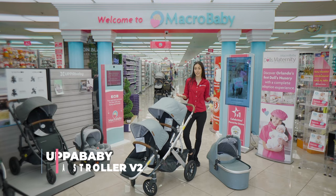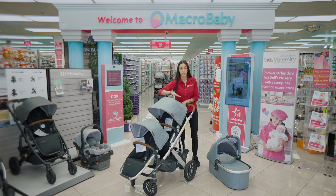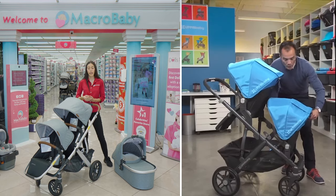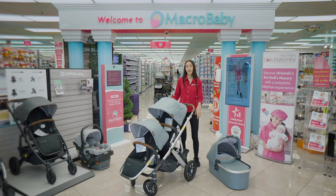This is the UPPAbaby Vista. It's been really popular lately. It comes with the first seat and a bassinet for your newborn. In case you have a second child, you can add the rumble seat, and you can add a board as well.